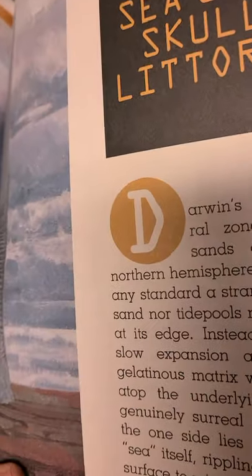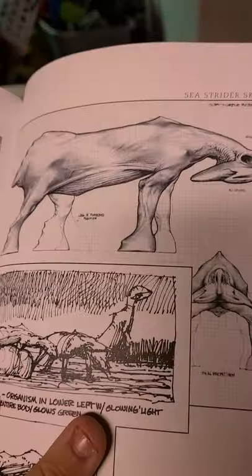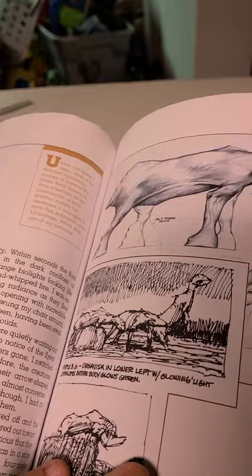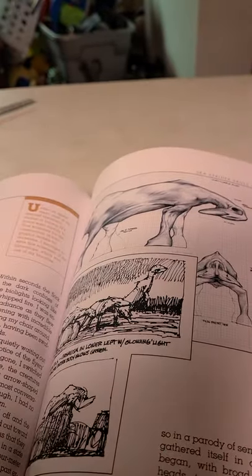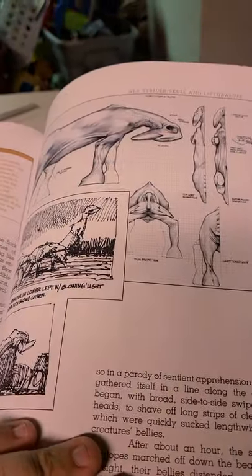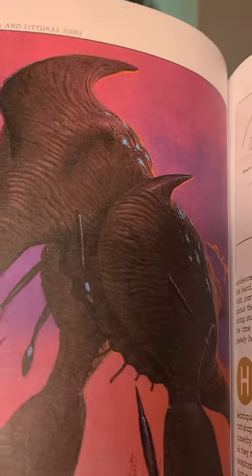Sea strider skull and lithe horloops. Lithe horloops are like the antelopes of the planet. I just love Darwin 4 so much — I highly recommend getting this book. It's a remake of the old book: hardcover for $59.99 or paperback for $49.99. I also highly recommend the documentary 'Alien Planet.' I feel bad for that literal rope that got killed by the skewers — two skewers actually.